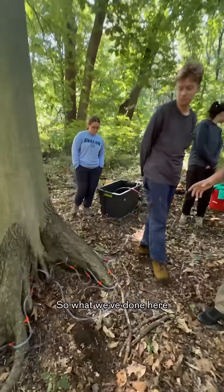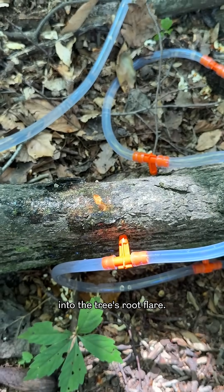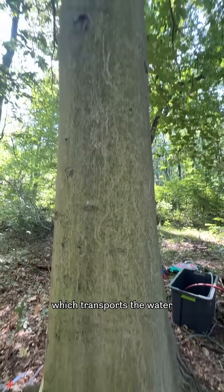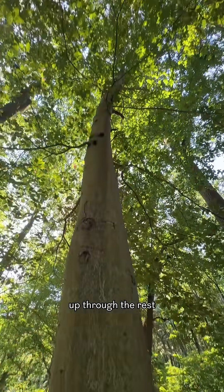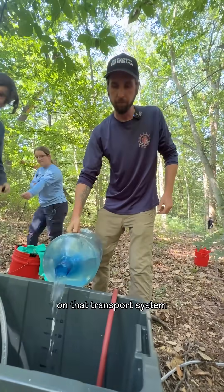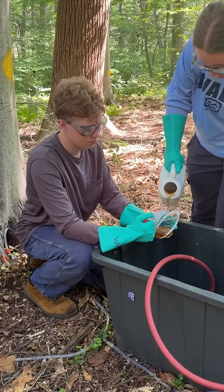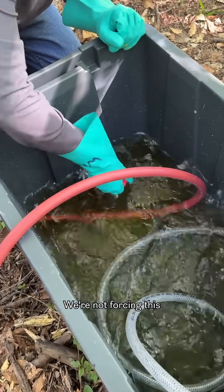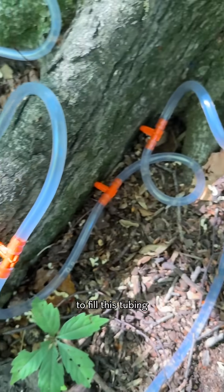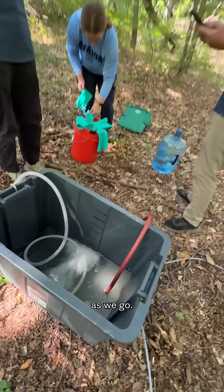Here's the injection rig. What we've done here is we've drilled into the tree's root flare. We're kind of tapping into the xylem tissue, which transports the water from the roots up through the rest of the tree, and we're piggybacking on that transport system to introduce this diluted fungicide. We're not forcing this chemical into the tree — we're using this pump to fill the tubing and introduce it into the holes, and then it'll slowly work its way in.